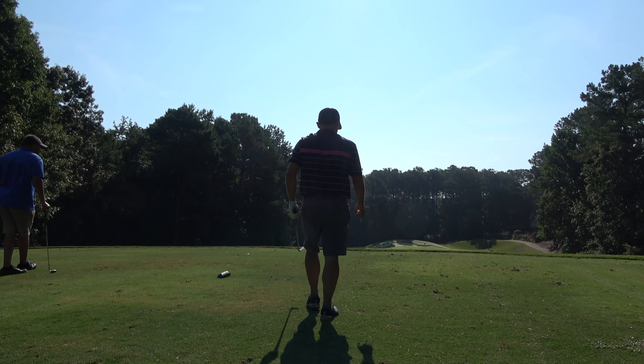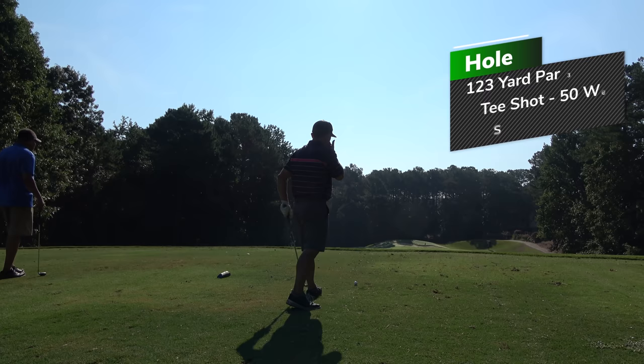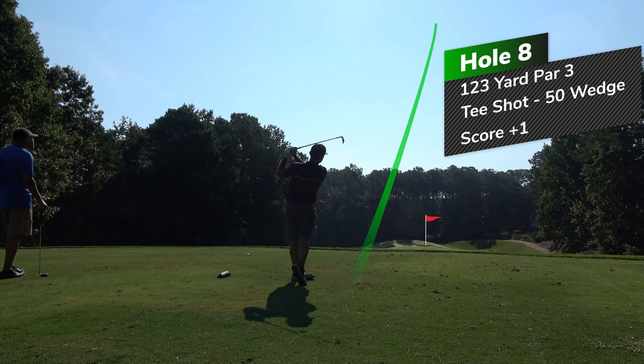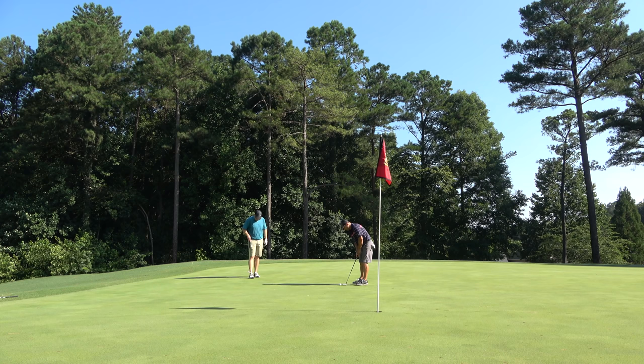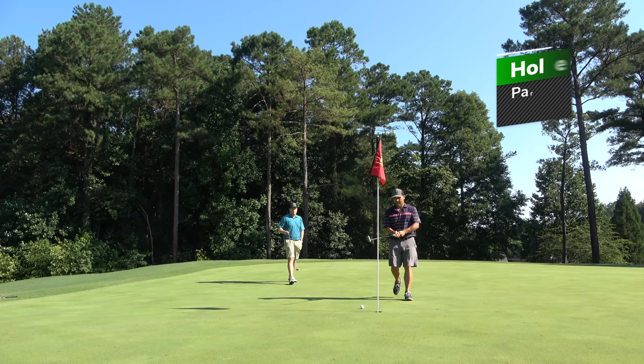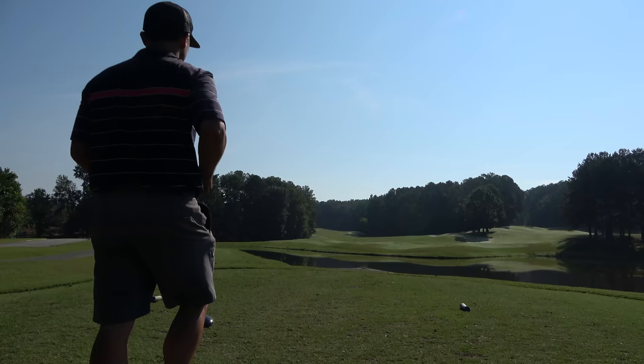This is a nice par three, playing about 123 downhill. So I have the 50-degree gap wedge, Vokey SM8, and I'm just looking just left of the hole — I've been playing a little draw. Put it right where I wanted to, maybe about a 20-footer for birdie. The greens were rolling really nicely, for sure. I was just having a difficult time getting the speed right. If I had hit that with the right pace it would have gone in the hole. For some reason I was coming up a couple inches short as opposed to going about a foot past, which is kind of what you want.